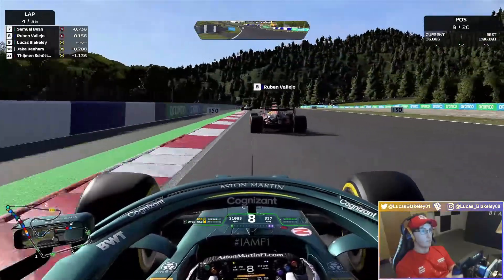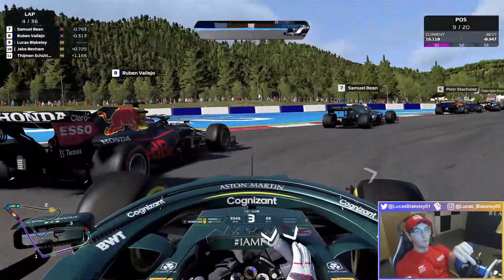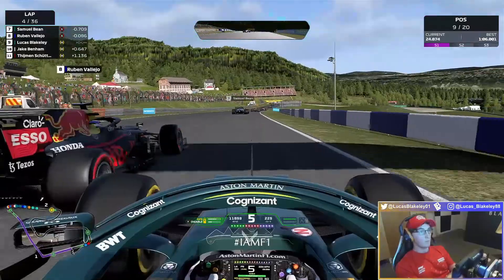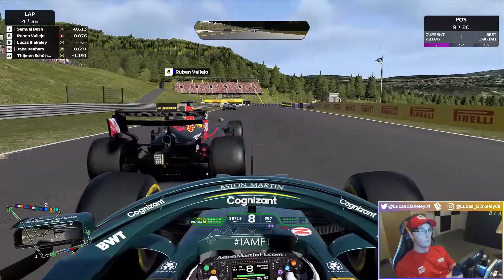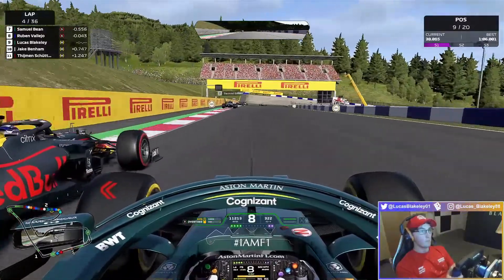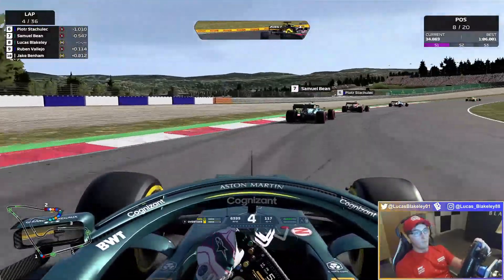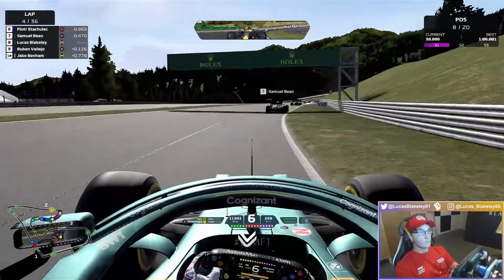Heading down to lap four now. Throwing a fake to the inside of Ruben Vallejo — purple sector one. But Ruben goes deep, so we are now short shifting on the exit, trying to get some good traction, which we do. Switching to the outside, then back into the slipstream, up on the inside. DRS and ERS enabled. Braking as late as we can into turn four — and that should be the move. Nice, sealed, delivered. That is up into P8.